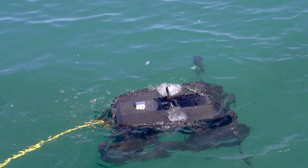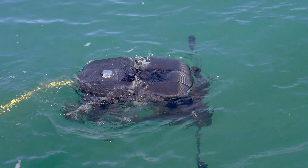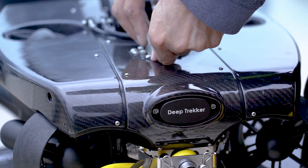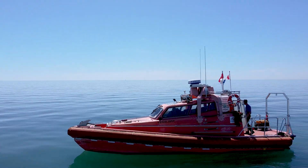An ROV helps because we can very quickly, rapidly and safely get eyes on a particular object. We find the use of an ROV much more effective, efficient and safer to accomplish those underwater inspections. We can do more with less time when using an ROV.